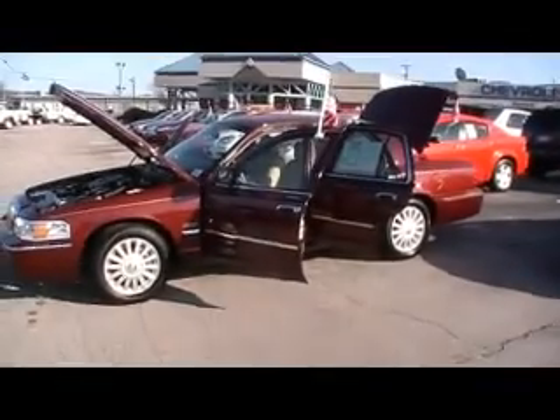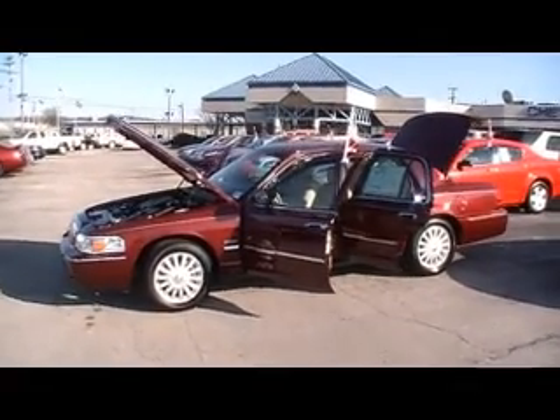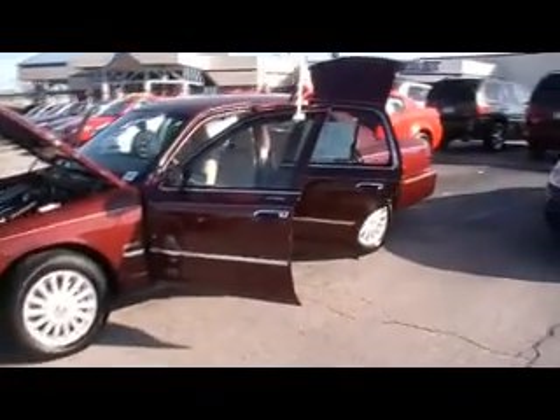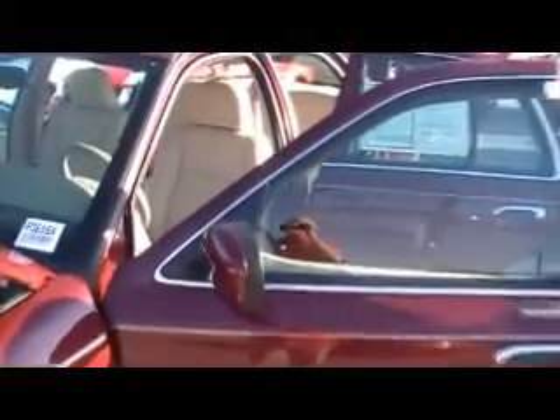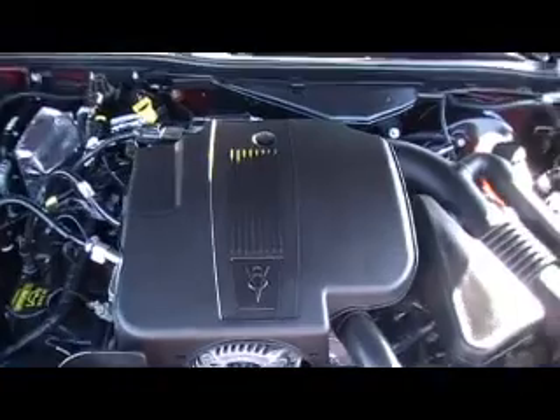Folks, we're at Mountain View Chevrolet, downtown Chattanooga, Tennessee, with another episode of Look What I Traded For. It's a 2009 Mercury Grand Marquis. This is the LS version, so you're going to notice incredible leather interior. You've got a clean Carfax on this one, and a 4.6 liter V8 engine.